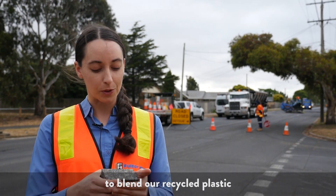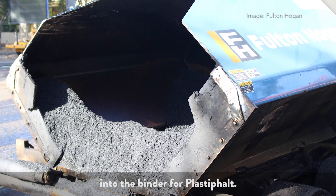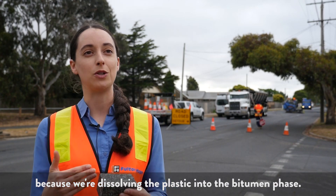We use a very similar process to blend our recycled plastic into the binder for Plastifelt, so that means we have absolutely no risk of microplastics being present because we're dissolving the plastic into the bitumen phase.